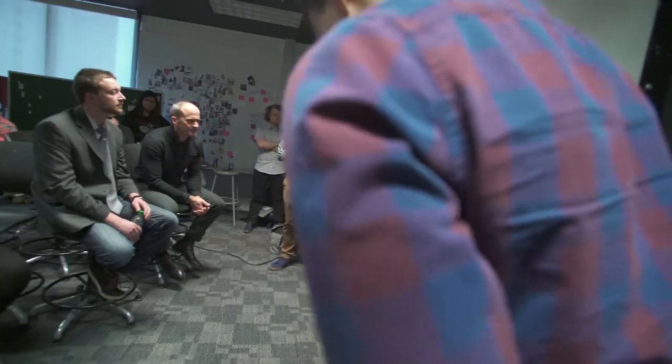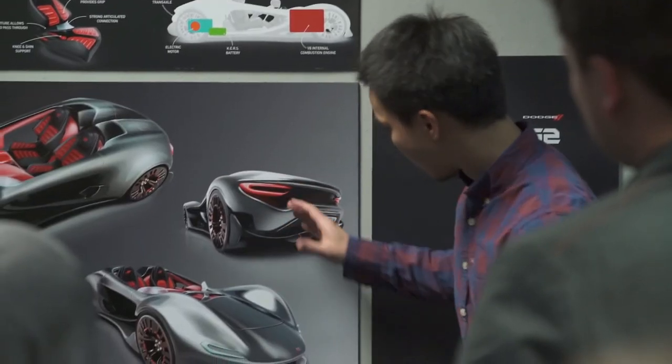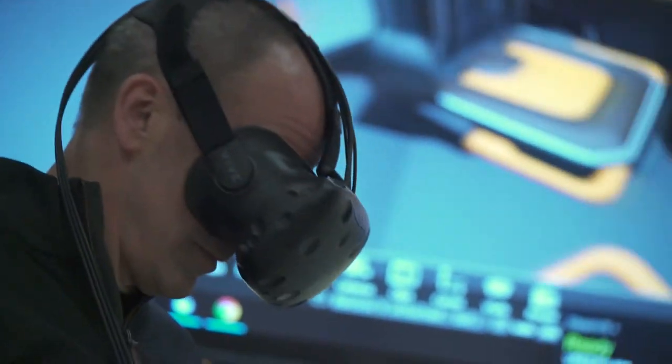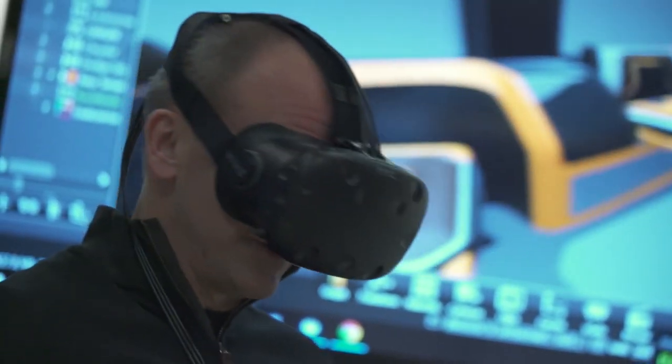I would really recommend this program to anyone, to all students, because the specific point here of using VR and thinking about transportation design from a user experience perspective was unique for me.